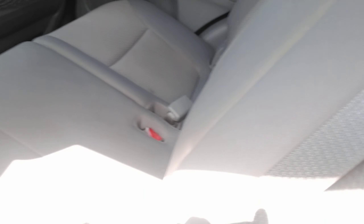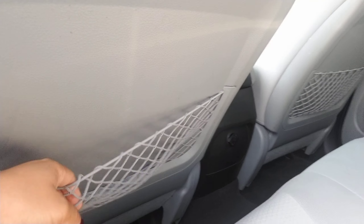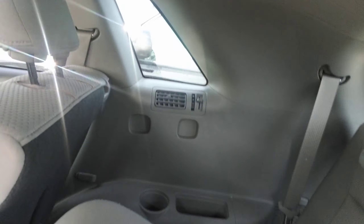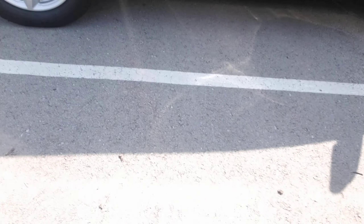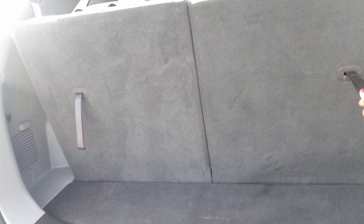As you can see here, the seats do also recline. There's some extra storage space in the back of those seats. They do have vents in the back seat as well, as far as the third row seats go. And these third row seats do also fold down if you needed some extra storage.